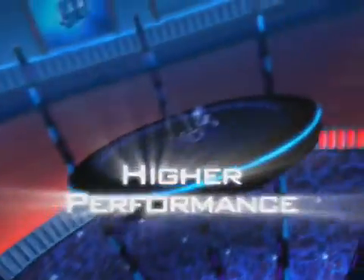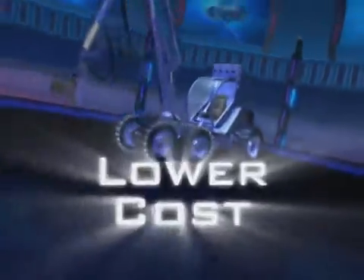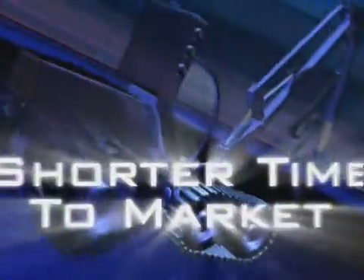PLUS ONE is suited for a broad variety of mobile machines — its applications are almost endless. Your result? Higher performance machines at lower cost and shorter time to market.